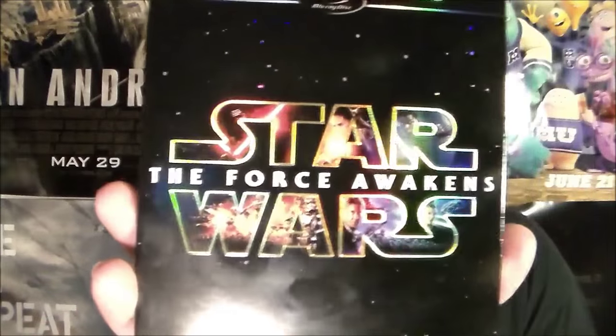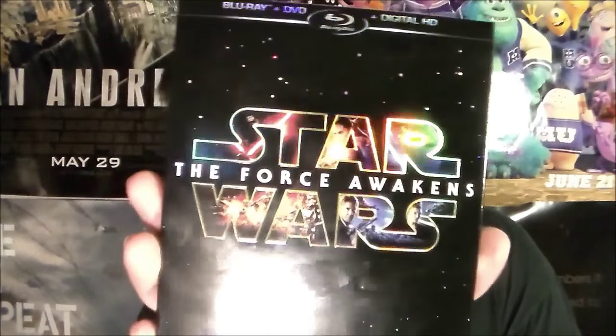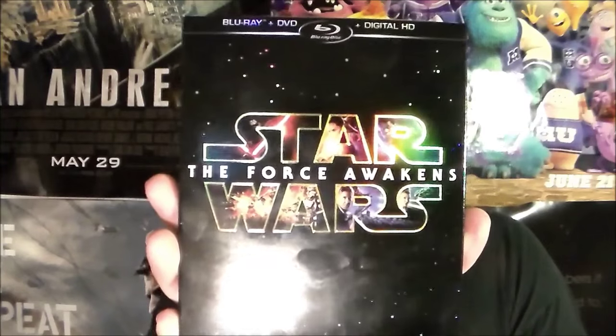It just released on April 5th, 2016, so I got to buy it on the first day. That movie is Star Wars: The Force Awakens. I bought this edition — it was $19.99 — and I'm very happy with how it looks.